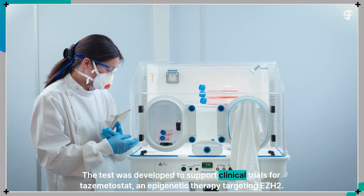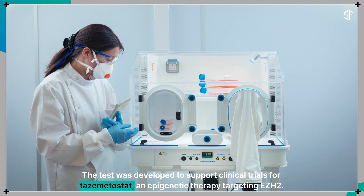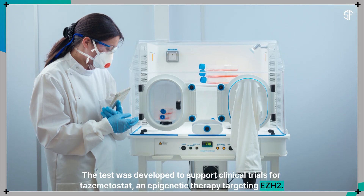The test was developed to support clinical trials for tazemetastat, an epigenetic therapy targeting EZH2.